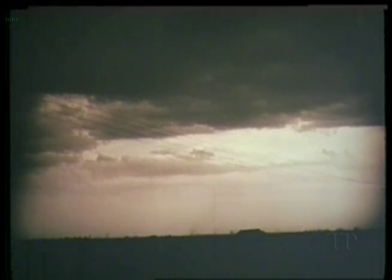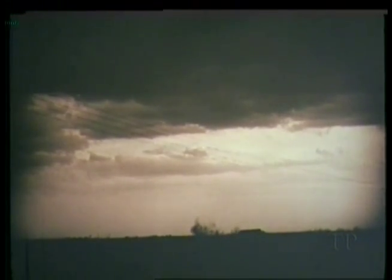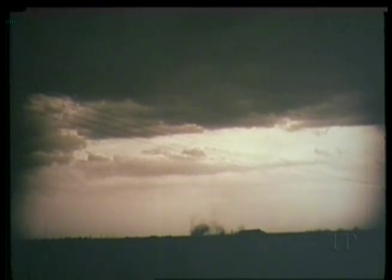Sometimes you might not see the funnel at all, especially when it is nearly overhead. However, there might already be a tornado, even though the funnel is not yet visible. A cloud of whirling dust and debris might be the first sign that a tornado is forming. There's a connection between the funnel and the debris cloud on the ground, even though you can't see it.